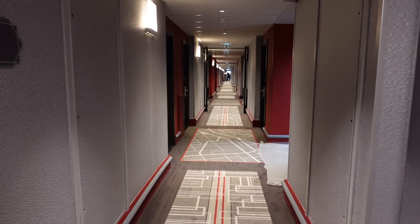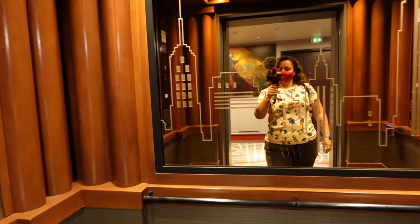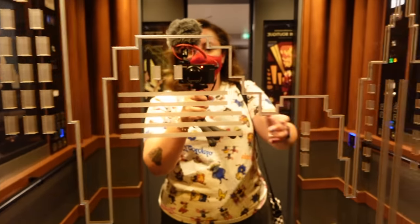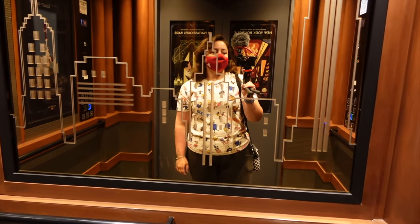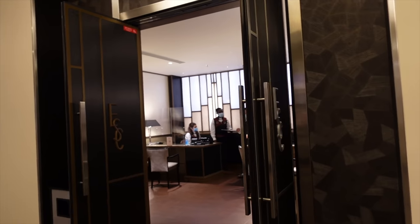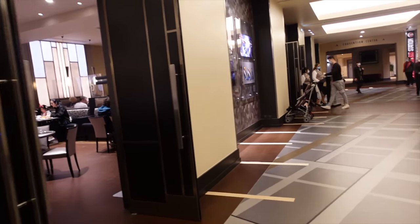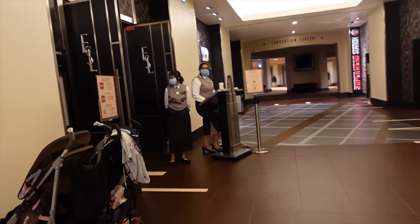We're in the lift heading to level zero. I love the New York skyline design in the lifts. Over there is where the Empire State Club lounge is — where I had my afternoon snacks yesterday — and here is where you check in. This is your private check-in area if you're staying club level. It says 'ESC' in big letters so you can't miss it. Normally it's a lot less busy than the regular check-in queue. I just need to show my key so they know I'm staying Empire State Club level, and then I'll be let in for breakfast.